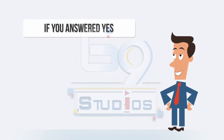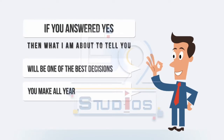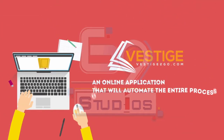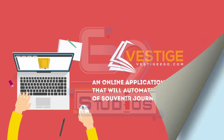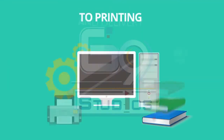Well, if you answered yes, then what I'm about to tell you will be one of the best decisions you make all year. Vestige is an online application that will automate the entire process of souvenir journal creation — from the first day of planning your event, to collecting ads and money, to printing and delivery.